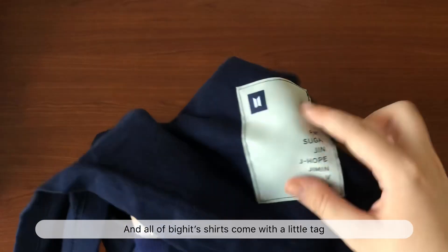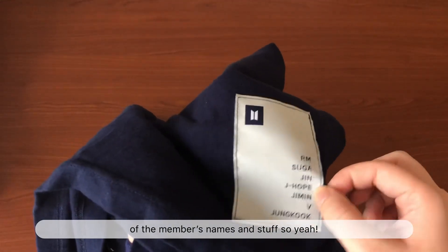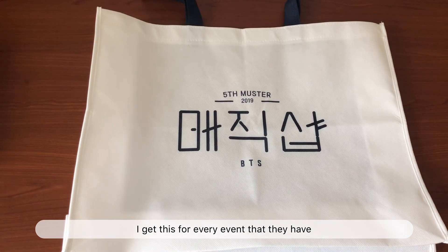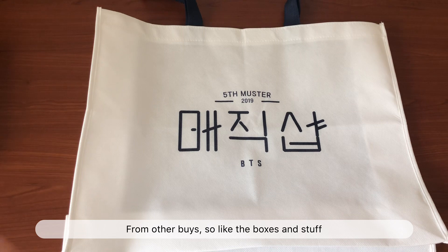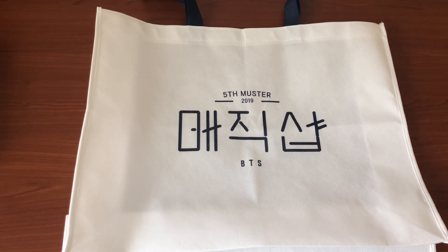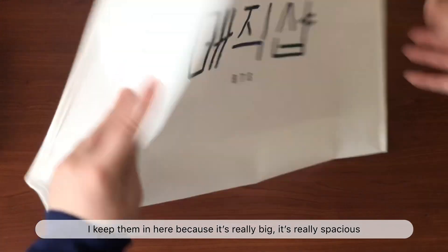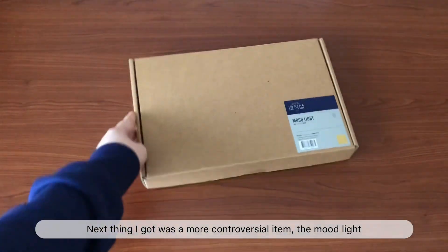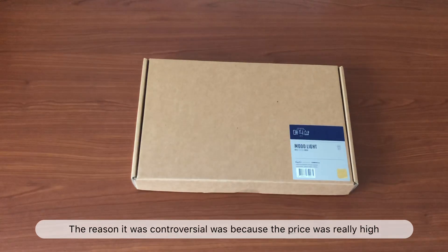Next thing I got is the Magic Shop t-shirt. This is the navy one — it's a bit wrinkled because I did wear it a few times already. It's in size one; I'm usually an extra small so it's really big on me, but it's really comfortable and cute. This is the print on the back, and all BigHit shirts come with a little tag with the member names.